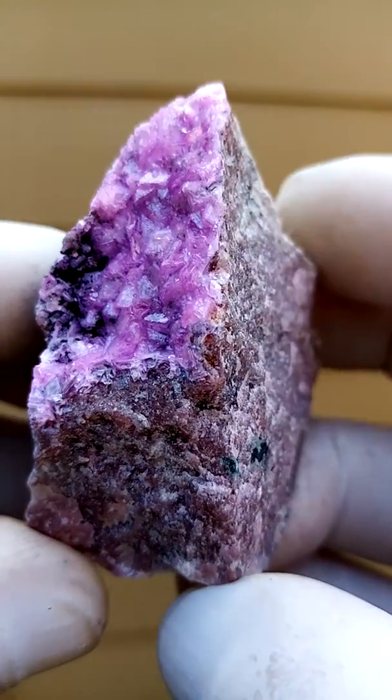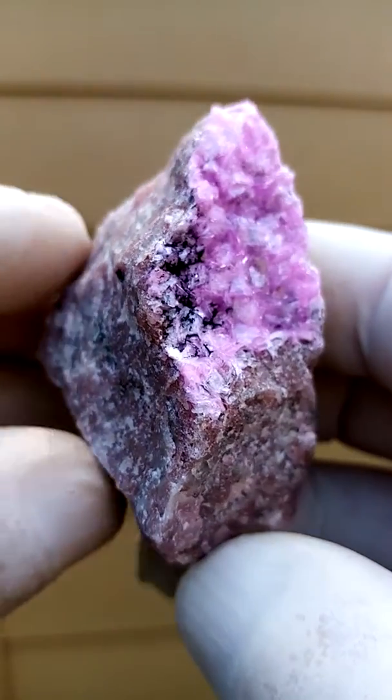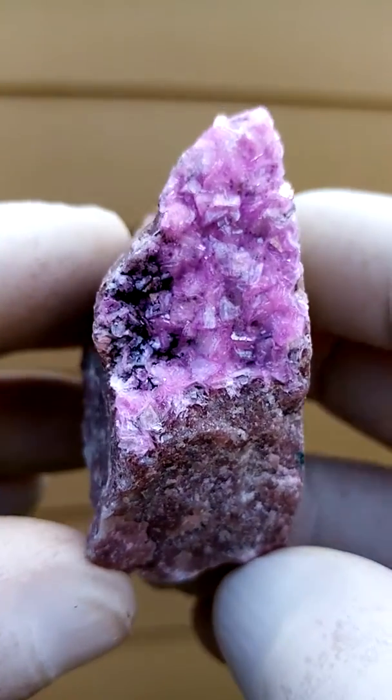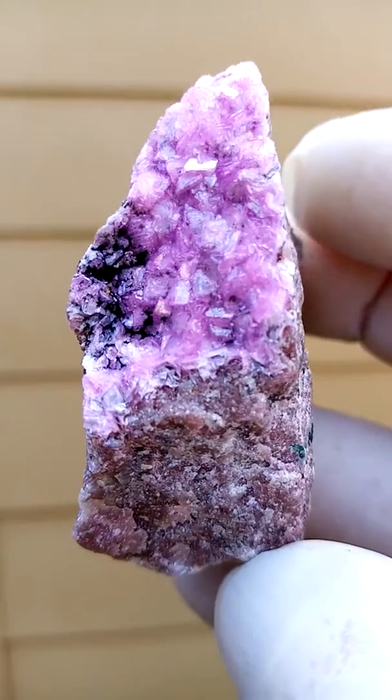These crystals are all gem see-through and they're sitting on a matrix of solid dolomite, very typical to the Zalrosa or the Cobalton Calcite from this locality.